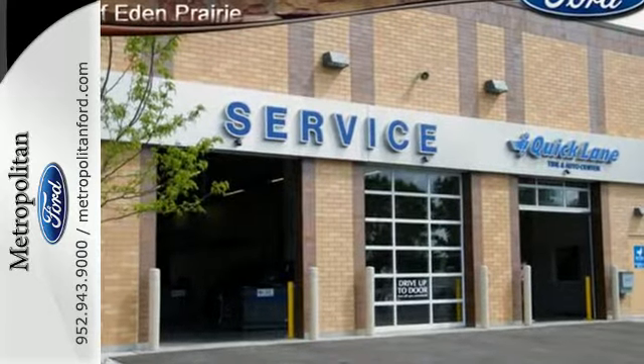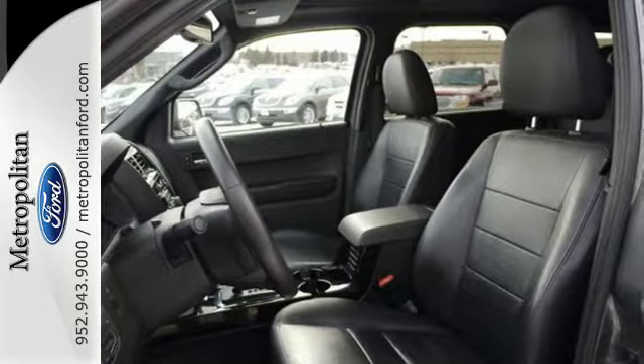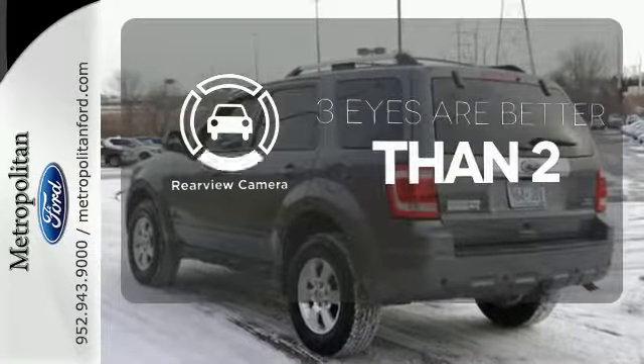Safety is of supreme importance. That's why this Escape comes standard with anti-lock brakes and an integrated blind spot mirror. The backup camera gives you a clear picture of what's behind you.